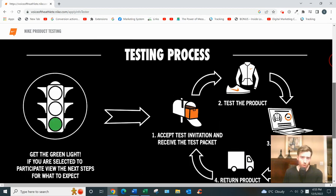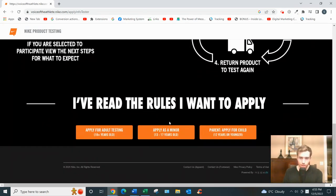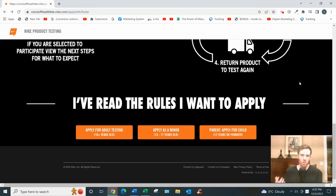The sign-up process is pretty straightforward. You scroll down, click on 'Apply' as an adult or select a child option. If you click through, the next page may show nothing available right now — that does tend to happen. They have different tests coming out throughout the year, so check back in about a week if nothing is currently available.